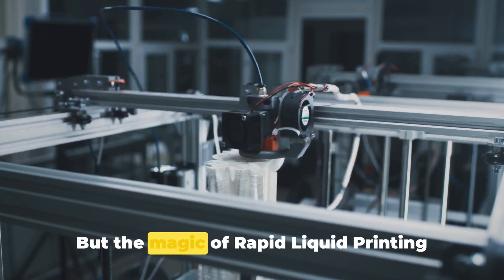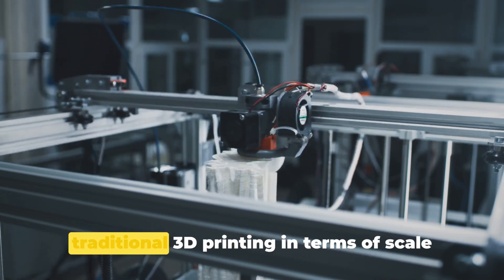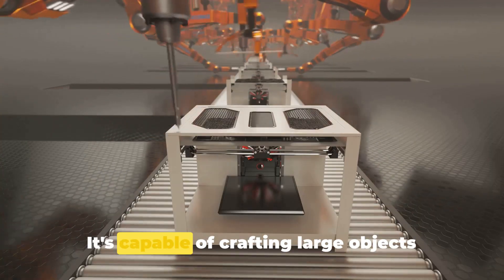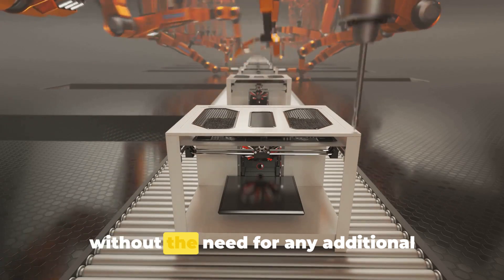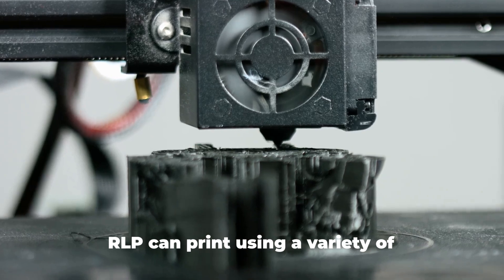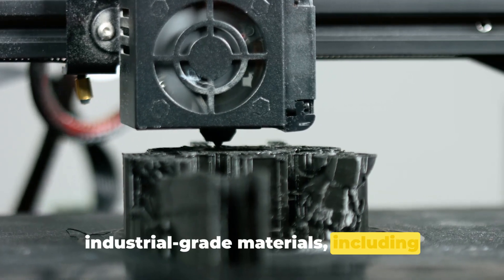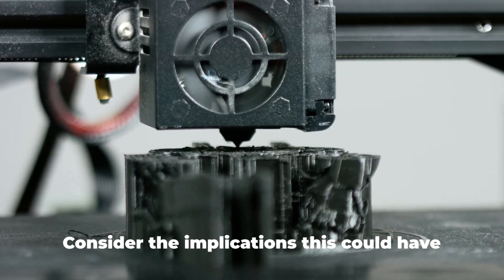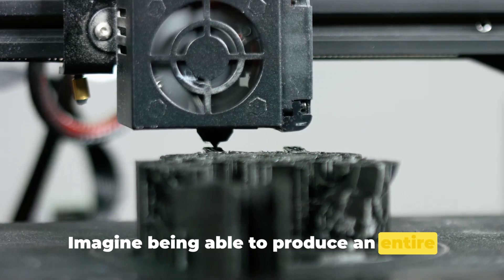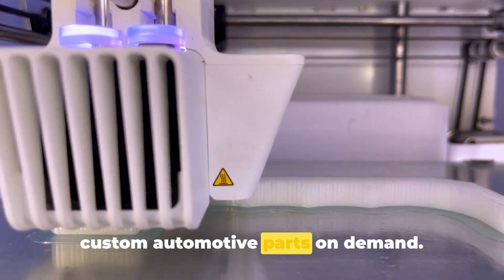But the magic of rapid liquid printing doesn't stop at its speed. This technology also surpasses traditional 3D printing in terms of scale and material quality. It's capable of crafting large objects without the need for any additional support structures, and it's not limited to using plastic or resin. RLP can print using a variety of industrial-grade materials, including rubber, foam, and even metal. Consider the implications this could have for businesses — imagine being able to produce an entire piece of furniture in just a few hours, or custom automotive parts on demand.